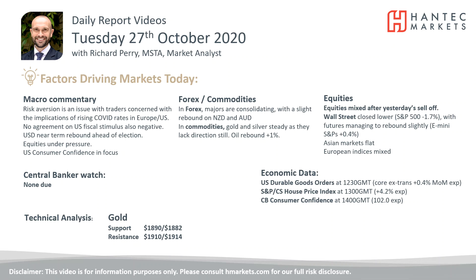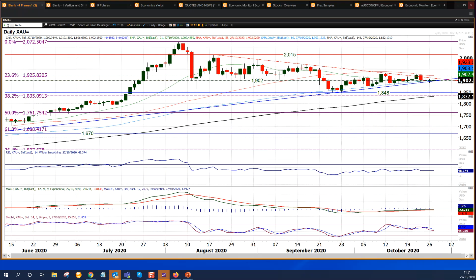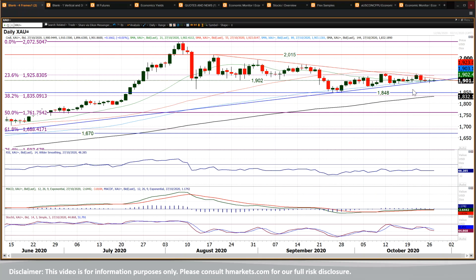Moving on to my final chart, which is gold. Gold looked to be breaking out last week, mid last week — looked to be breaking this downtrend and the bulls were starting to get a bit of traction after a very quiet period.